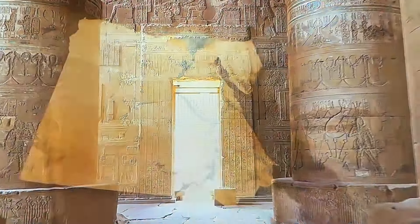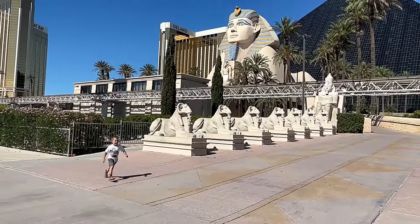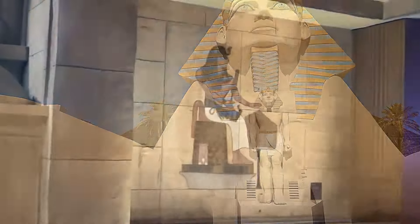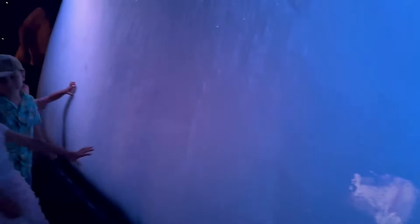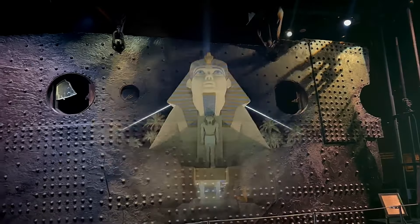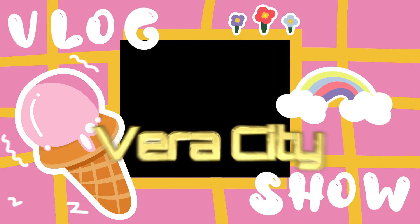Did you know that you can travel to Egypt without leaving the United States? It is actually true! Here in Las Vegas everything is possible! We are at the Luxor Hotel and Casino today. The hotel is themed in Egypt style. Today you'll get to discover the famous King Tut's Tomb and you'll get to touch the iceberg of the famous shipwreck, the Titanic. Watch till the end and we'll show you the famous Luxor sky beam at night. Let's start our adventure!